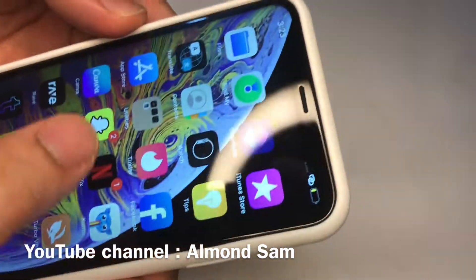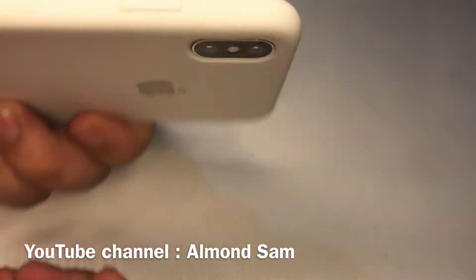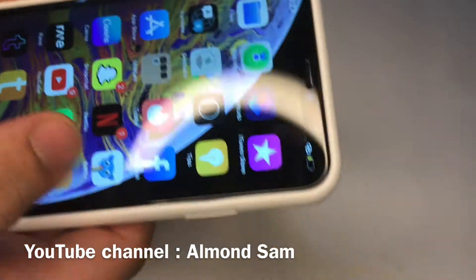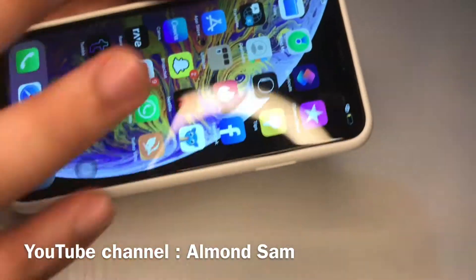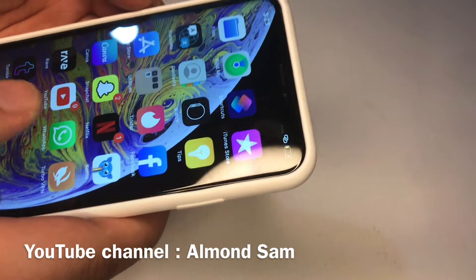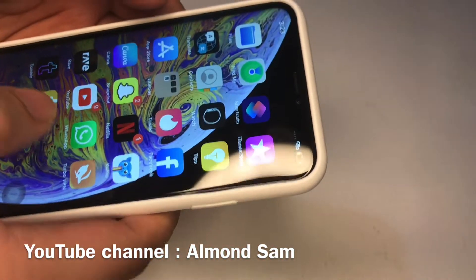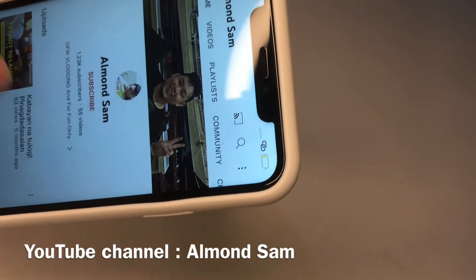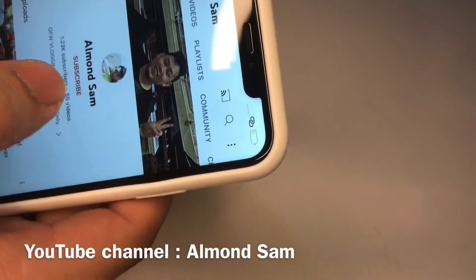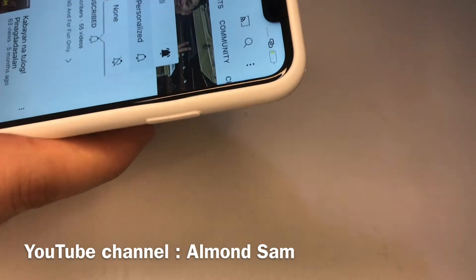Whatever you guys are looking to buy — used or pre-owned devices — these are really important things to check, especially if you're not buying it from the store, or you're buying it online second-hand or from someone directly. If you guys are new to our channel, we do a lot of tech news, reviews, and giveaways, so make sure to hit that subscribe button. As you can see, I have an iPhone XS here.